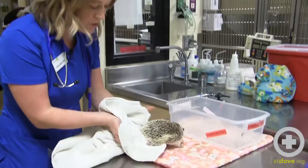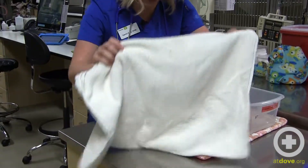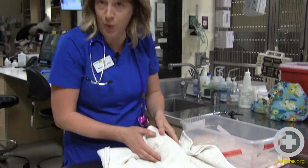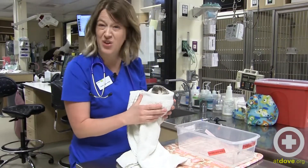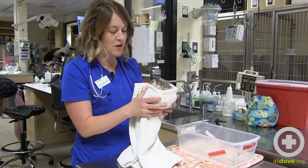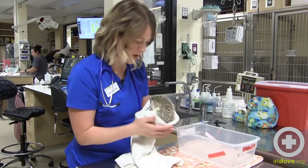In fact, the most common injury we see them coming in to Dove Lewis for is hair entrapment around their little paws. Their quills will catch hair, and it will wrap around their feet and essentially cause a strangulation injury, which is often not caught until it's quite severe — because they pull those little feet right in.